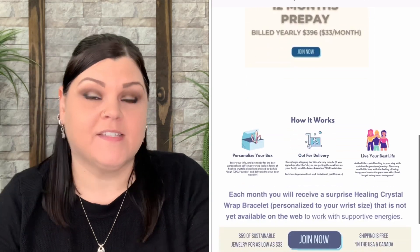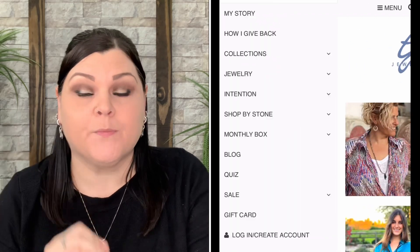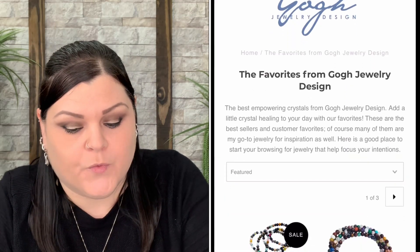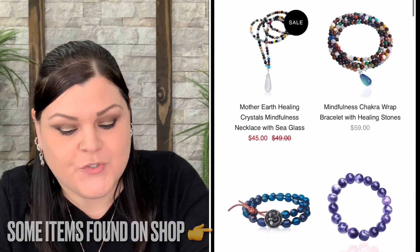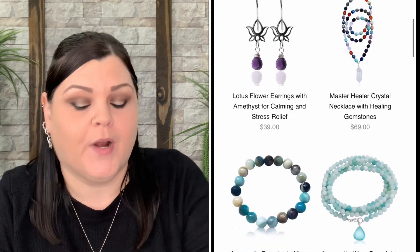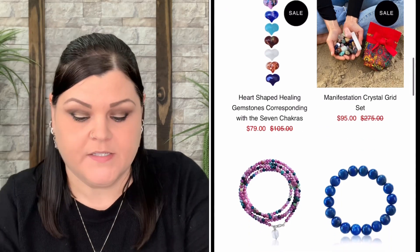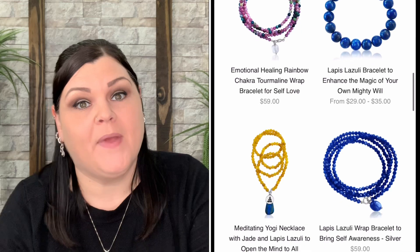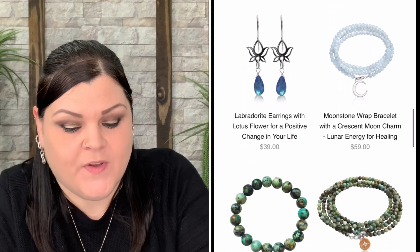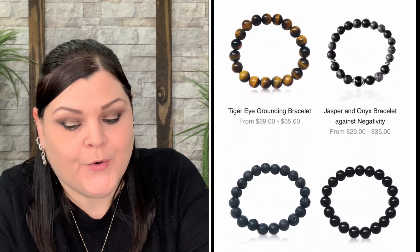Here's where I think it gets really interesting — for the jewelry, they ask your specific size, so it is made specifically for you. You enter your information and get the best personalized self-empowering manifestation tools in the form of healing crystals, picked and created by the CEO and founder, delivered to your door monthly. Boxes begin shipping on the first of the month; if you sign up after the 15th, you get the following month's box. They create it based on your size and astrology sign.